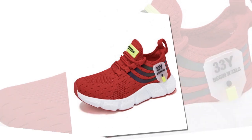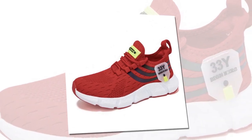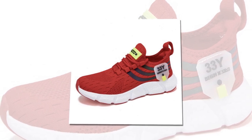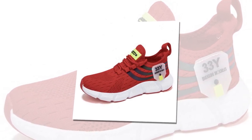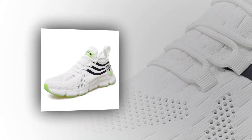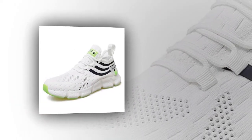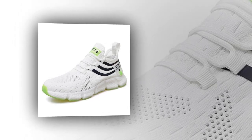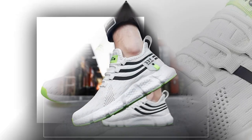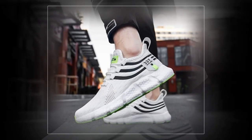Another thing worth mentioning is how light these shoes are. Weighing in at just the right amount, they won't weigh your feet down even after hours of wear — a huge plus for those who are on their feet all day, whether at work, school, or while traveling. Additionally, the shoes come with anti-odor properties thanks to the breathable mesh and the EVA insole. This means that even after long hours, your feet stay fresh and the shoes don't trap unpleasant smells.